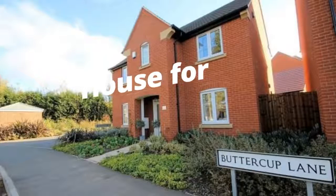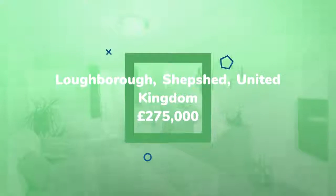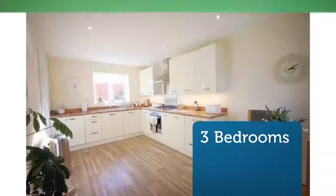Three-bedroom detached house for sale, Buttercup Lane, Shepshed. John German are delighted to offer for sale this immaculately presented detached family home, which is positioned on a substantial corner plot.